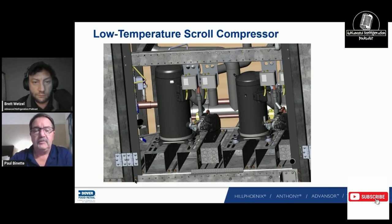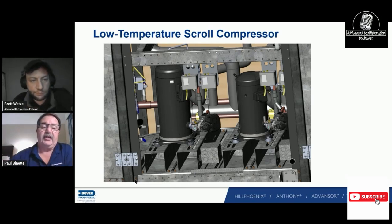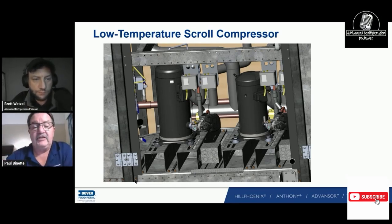On bigger racks it's not a problem since you have more compressor, but on these smaller racks with little scroll compressors, you're sizing the compressors for the load, and sometimes the load is too much. With three evaporators staggered at two and a half, four and a half, and six and a half minutes — that's how we overcame it. I've never seen suction go over 280 PSI with that combination.